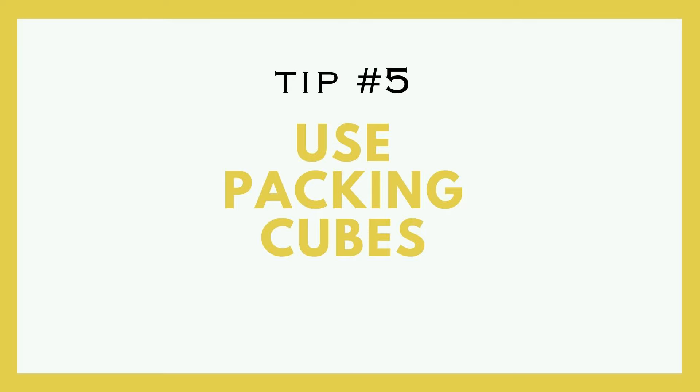Tip number five is to use packing cubes. You knew this was coming. Whether they're regular packing cubes or compression cubes, my stuff is always in a packing cube and it is organized. Think about it: you are only bringing one bag, which means you have your clothes, your underwear, your electronics, your wallet, your phone, your toiletries — everything. You're going to put your toiletries in a bag, so just put your clothes in a bag too. If you have to go find your iPhone cord and you have to go through 11 pieces of clothing to find it — just put them in a packing cube. It saves space and keeps you organized.